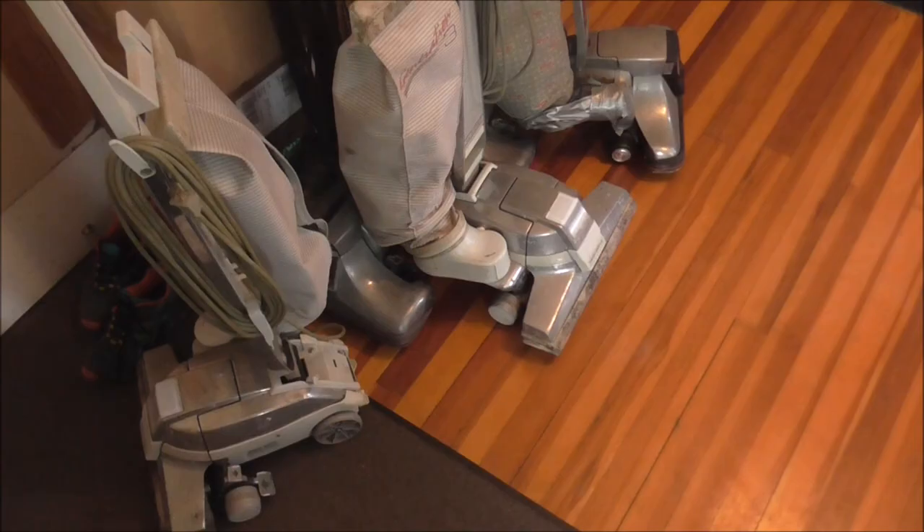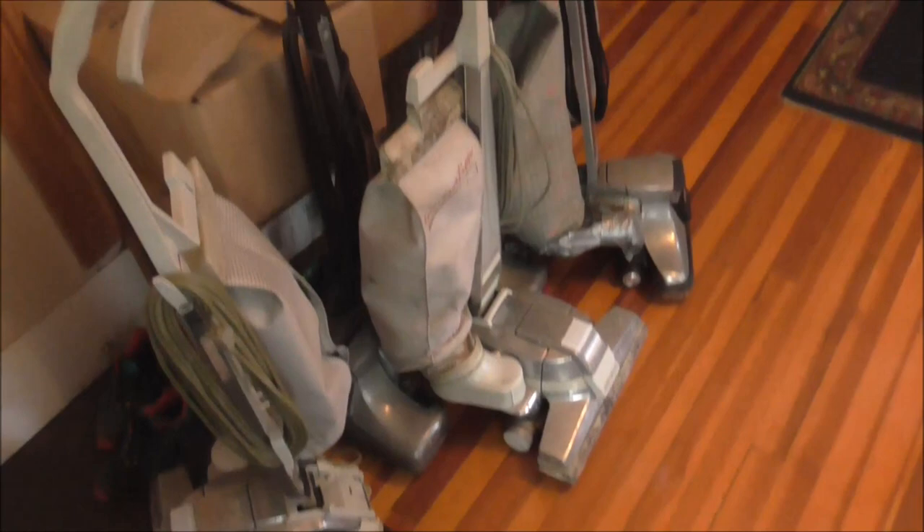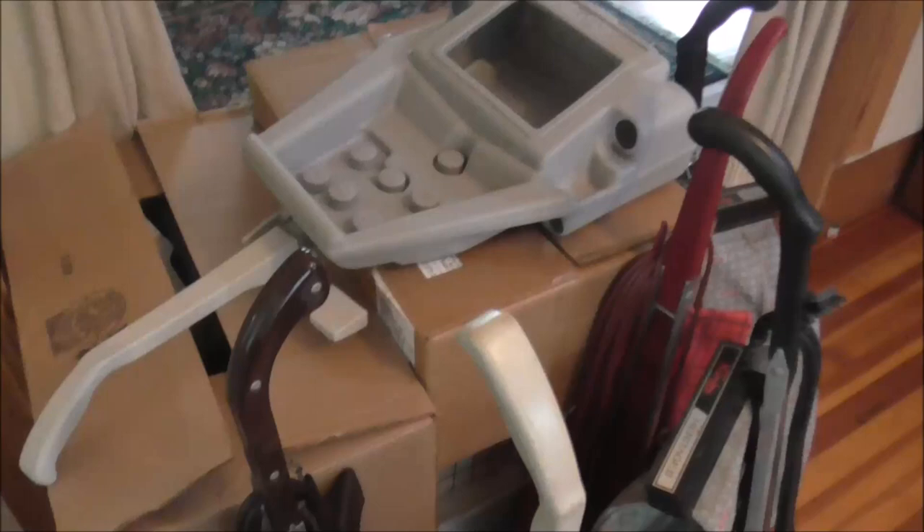We have a busy day today. We're going to start by going to Ravenna, New York — it's about an hour south of here — and we're going to deliver some Kirby vacuum cleaners. Here's our pile of Kirbys, and someone from Connecticut is going to buy them from us. All these boxes have Kirby parts in them. I'm going to start loading the van.